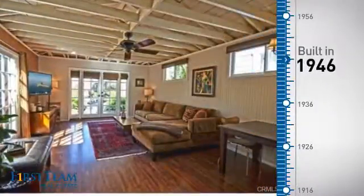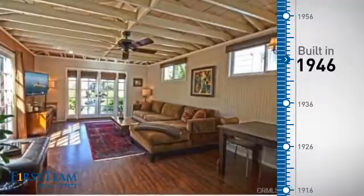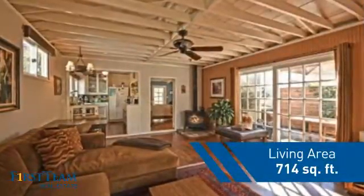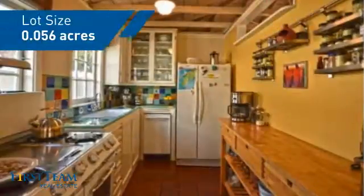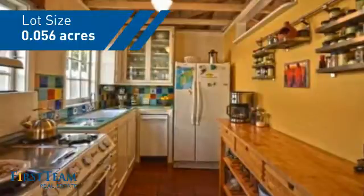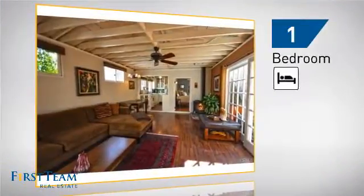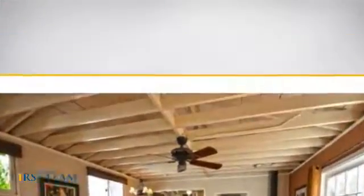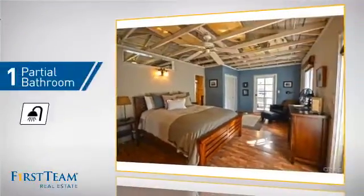This property was built in the late 40s and features over 700 square feet of space, giving you a spacious layout to play host or kick back and relax after a long day. Inside, you'll find one bedroom, so you always have a private space to come home to, and one partial bathroom.